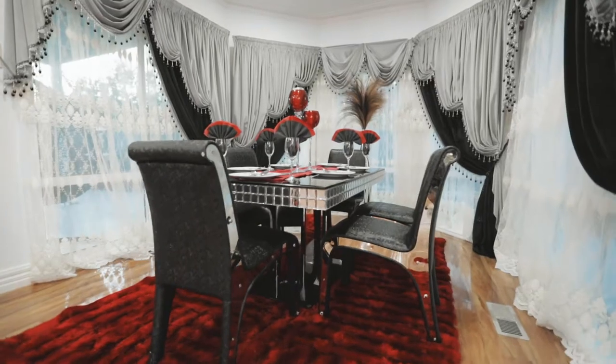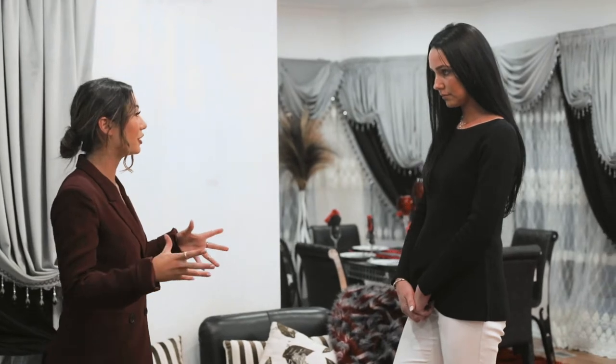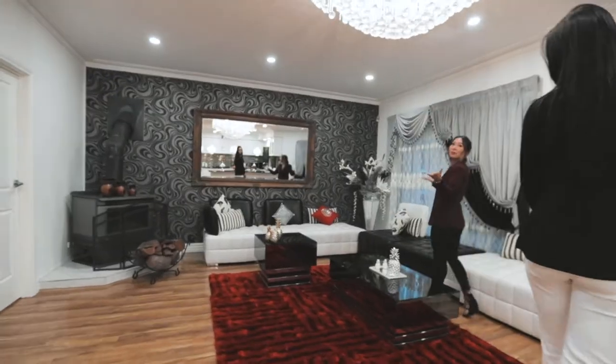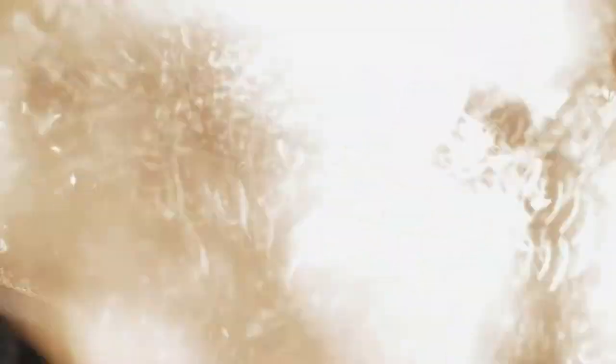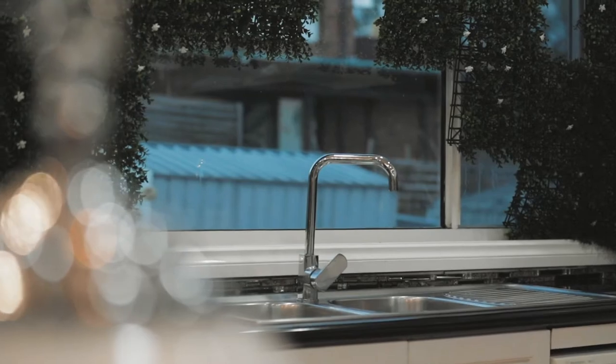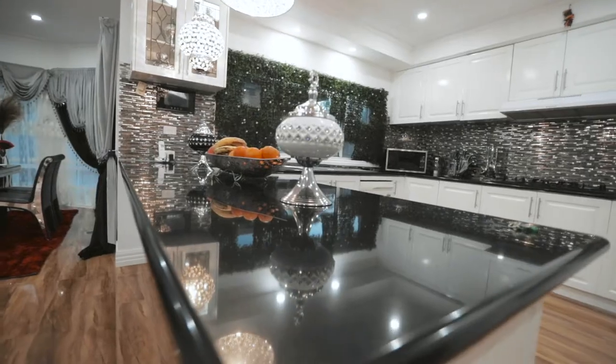A great size family living and dining area — imagine sitting here with your loved ones around the fireplace. Plenty of space for entertainment for your guests and family. Do you like the chandeliers? Because I love the chandeliers.